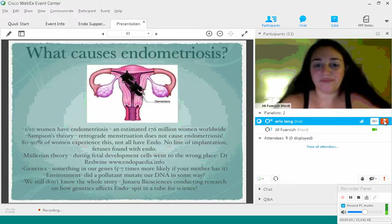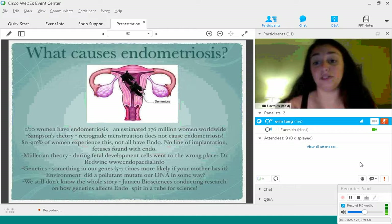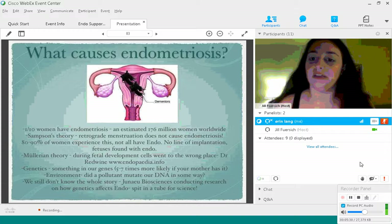Additionally, there were two studies — one here and one in Italy — where they did autopsies on fetuses who had passed, and they found that about 10 to 11 percent of those fetuses had endometriosis, which is the same rate as the general population. So that leads us to believe that endometriosis is laid down during fetal development.